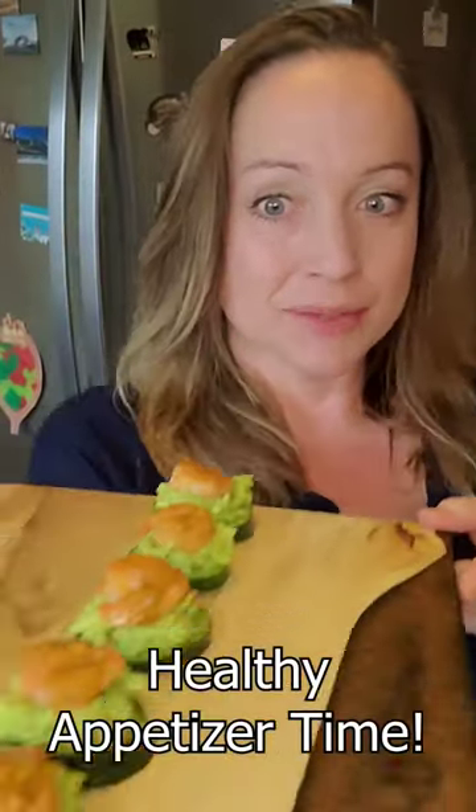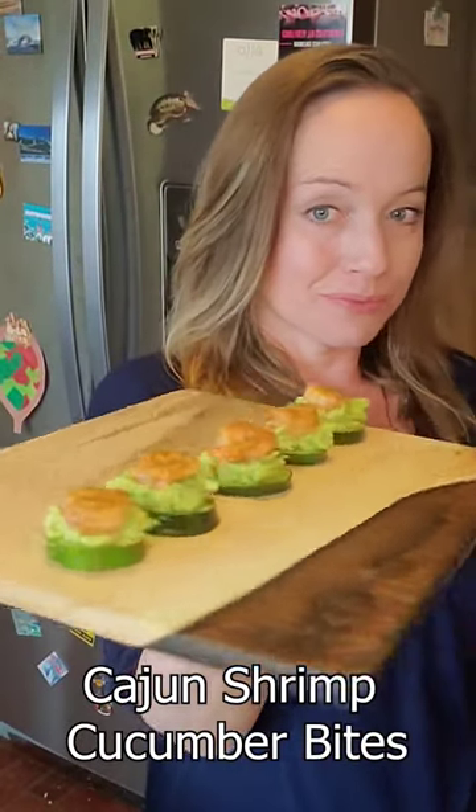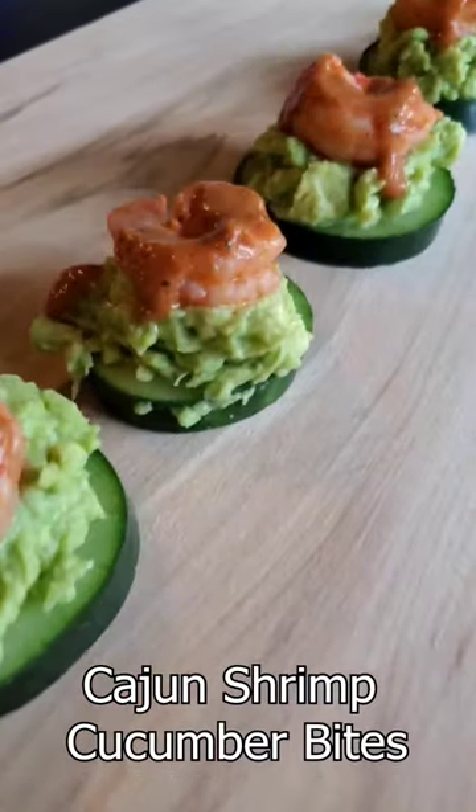All right everybody, it's healthy appetizer time! These are Cajun shrimp cucumber bites. They are delicious. I mean, look at them with their guacamole and their Cajun seasoning.